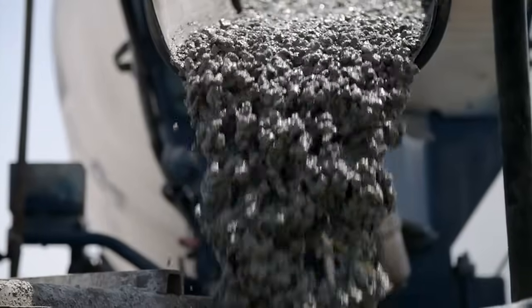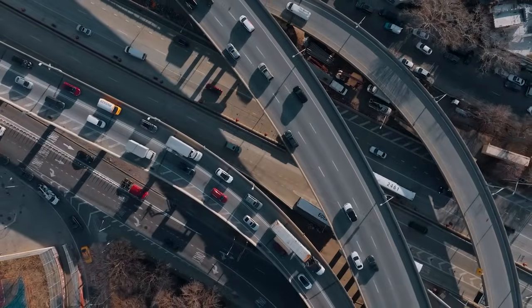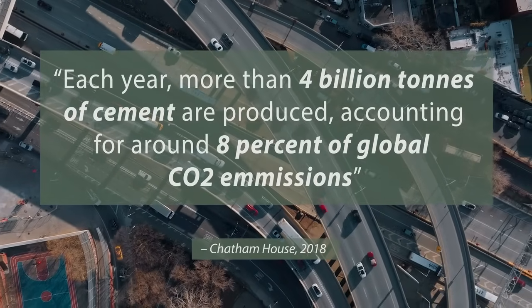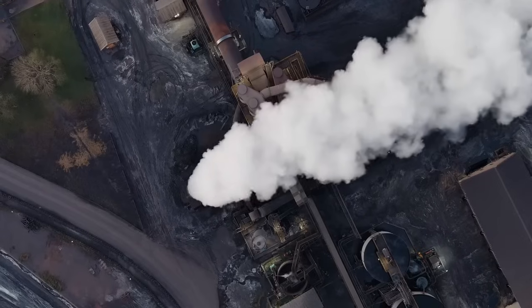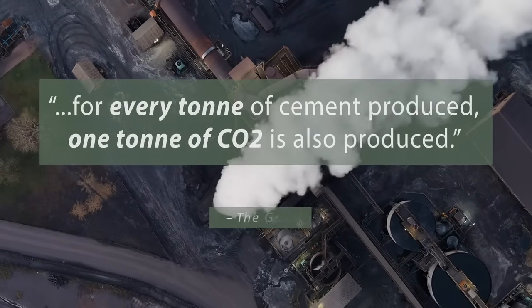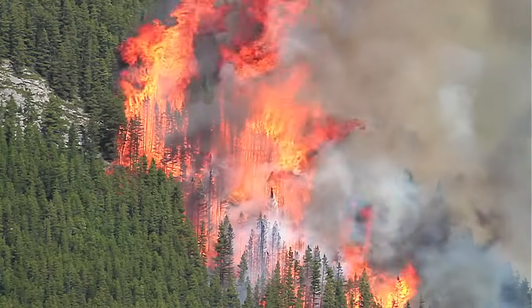Faux stone is fabricated using concrete. Concrete has been called the most destructive material on Earth, and its production is reportedly responsible for 8% of the world's carbon dioxide emissions. It has been said that cement produces more pollution than all the trucks in the world combined. The manufacturing of one single cubic yard of concrete yields roughly 400 pounds of CO2. As you can imagine, it is contributing to climate change at an alarming rate.